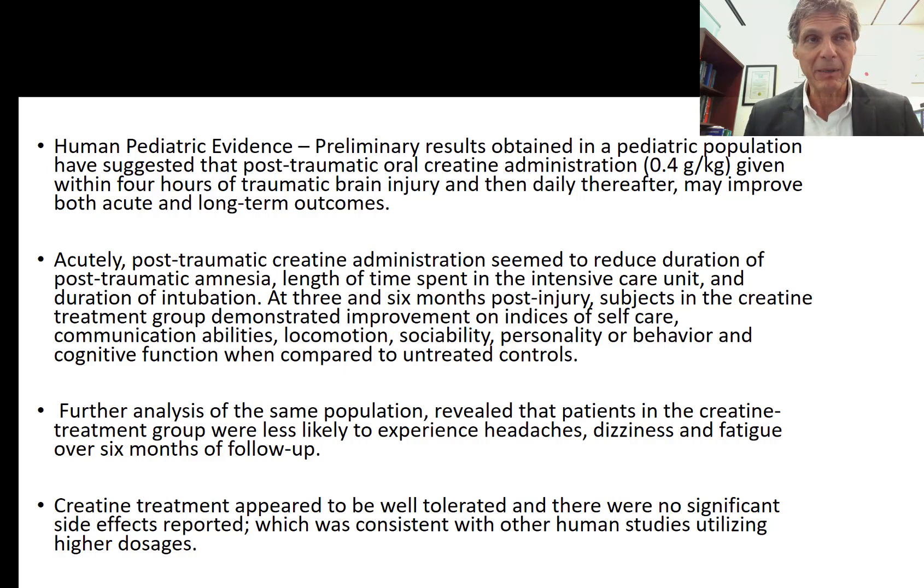Omega-3 fats, curcumin, and creatine monohydrate are not standard approaches used in traditional neurology and conventional concussion management — yet these things really stand out. They are being neglected despite having tremendous potential to actually repair damage on a cellular level that is in direct alignment with the actual cellular injury. When we come back, we'll talk about what is also extremely important: repairing the nerve cell membrane so things don't leak across, reducing glutamate escape, and rebuilding both the outer membrane and the mitochondrial membrane as quickly as possible.